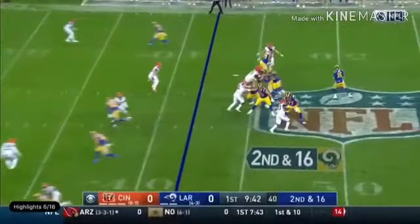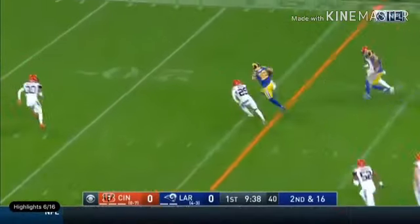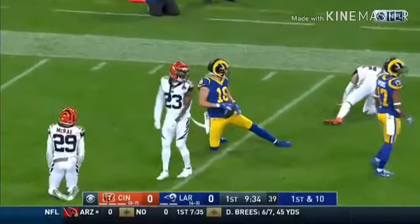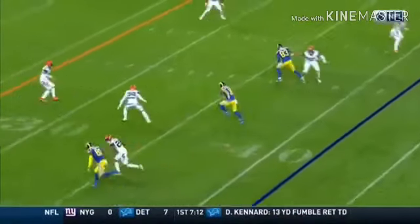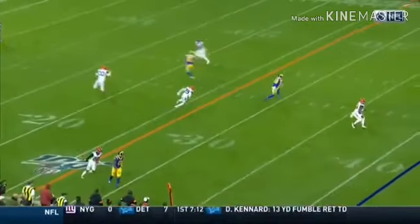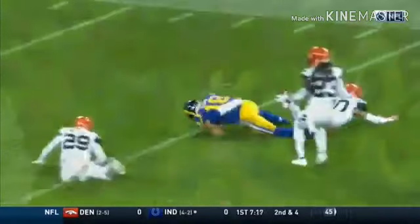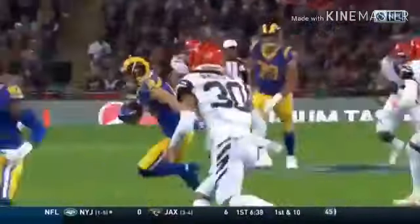Second and 16, Goff to throw — wide open over the middle is Cooper Cupp. Cupp inside the 20-yard line and another first down. Cupp is working in that slot to the left side with huge space in zone coverage. The inside receiver clears out the two safeties in the middle and he just works to the inside — excellent throw with yards after catch.